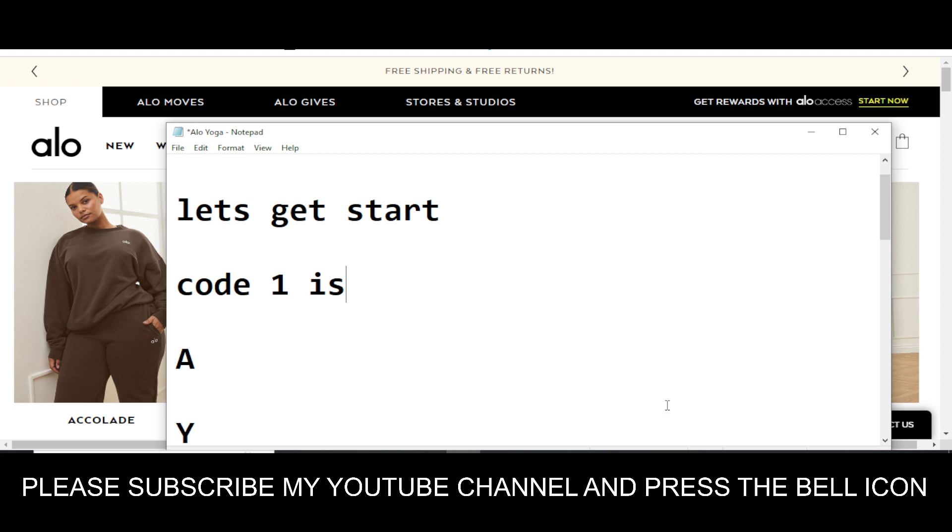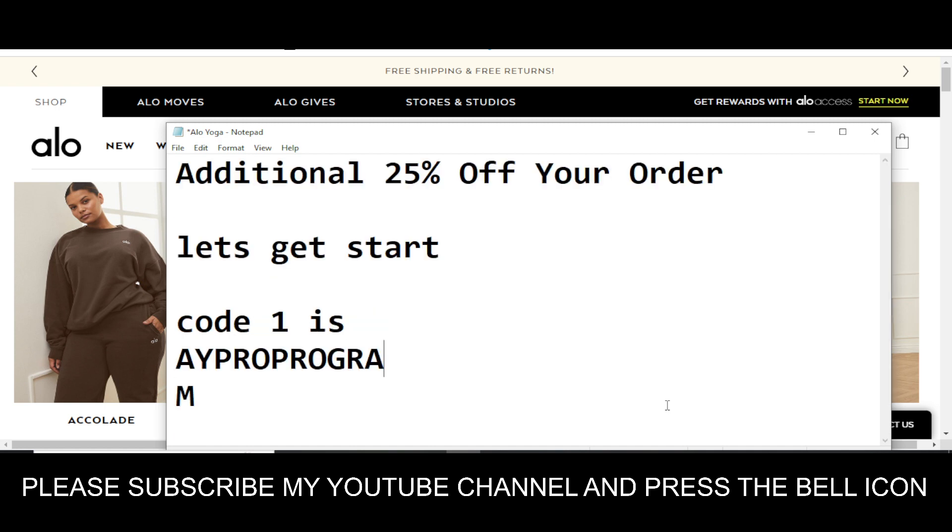Code number one is: A-Y-P-R-O-G-R-A-M. This is code number one — AYPROGRAM.